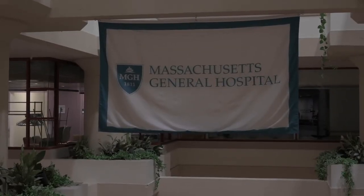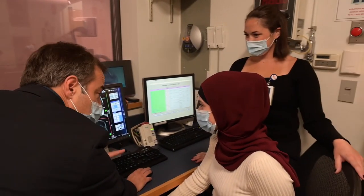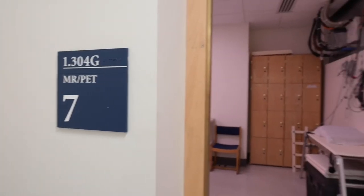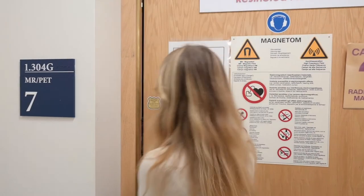Our lab specializes in simultaneous PET and MRI imaging using PBR28, a radioligand for the translocator protein. This protein is upregulated in neuroinflammation and we use it to explore the pathophysiology of different pain disorders. We've previously shown that low back pain patients have elevated brain PET signal, suggesting that neuroinflammation may play a role in back pain.